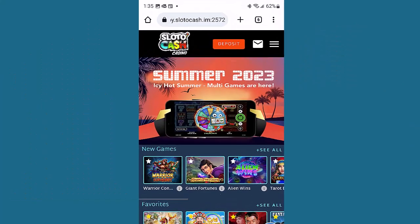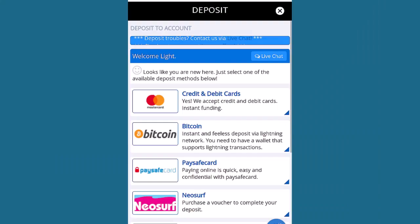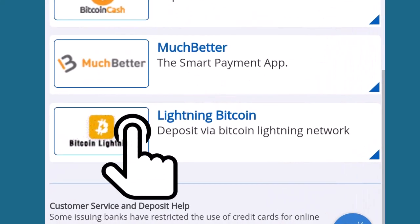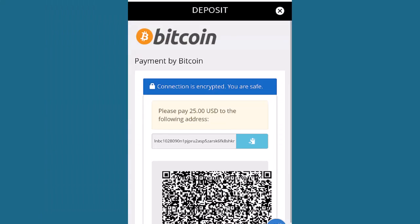You're now ready to make a deposit at SlottoCash by opening the casino cashier and selecting Bitcoin as your deposit method. Enter the amount you want to deposit to reveal a QR code with the address where funds must be sent.